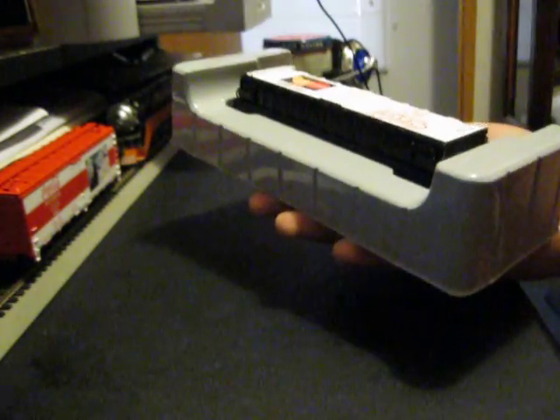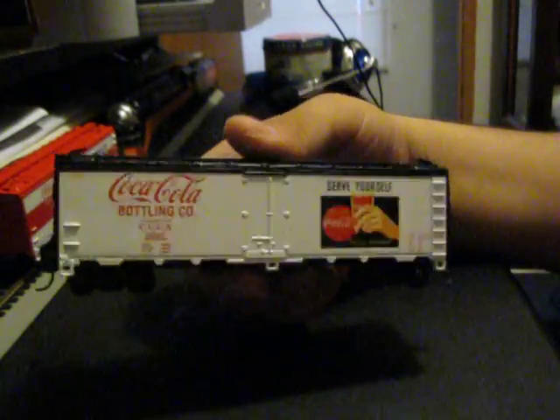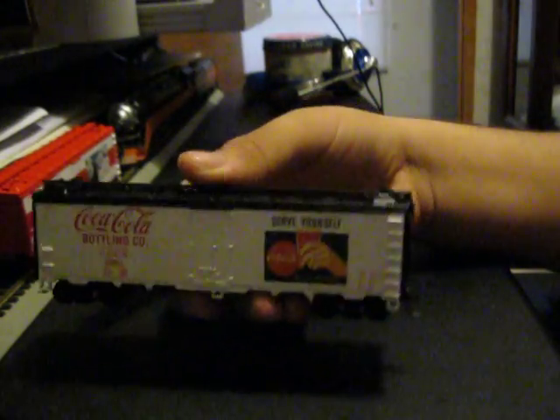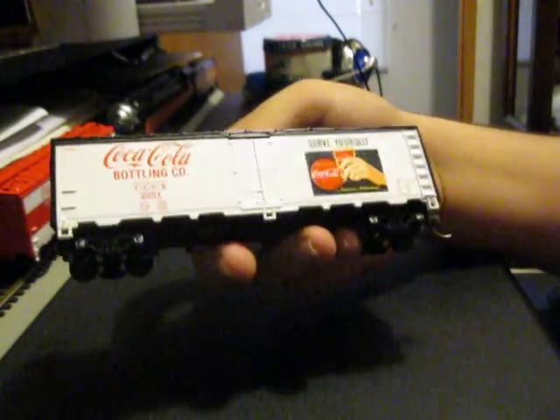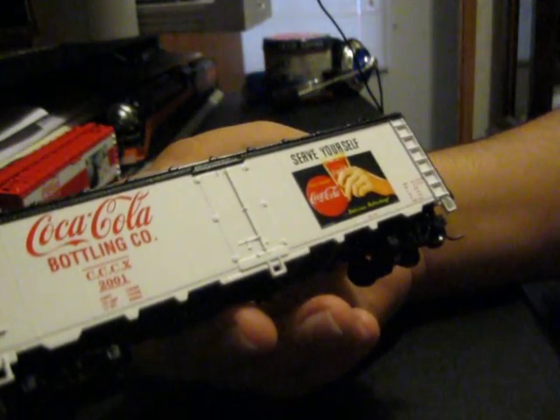This one is being stubborn - there we go. That's the side. This is the second car. I like them both just the same. This one, however, I think is probably the better looking one, because I like the black on it - it's a really nice black. Coca-Cola, Serve Yourself. Delicious and refreshing.